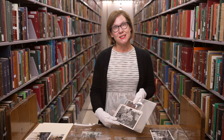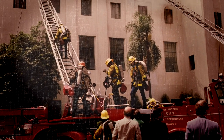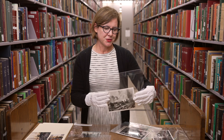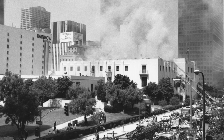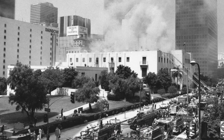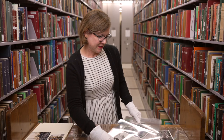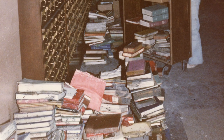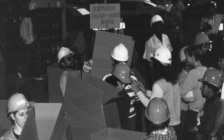We have a lot of behind-the-scenes photos of the Central Library fire from April 29th, 1986. There's photos of the day of — you can see the fire and the huge amount of effort from the fire department and all the fire trucks lined up on 5th Street. We also have a lot of behind-the-scenes footage of the effort of the staff and volunteers that came in and tried to save all of the resources at Central.